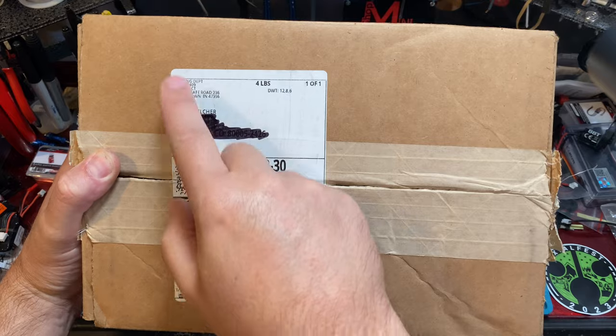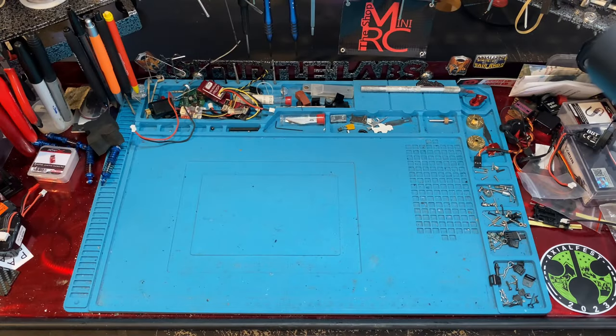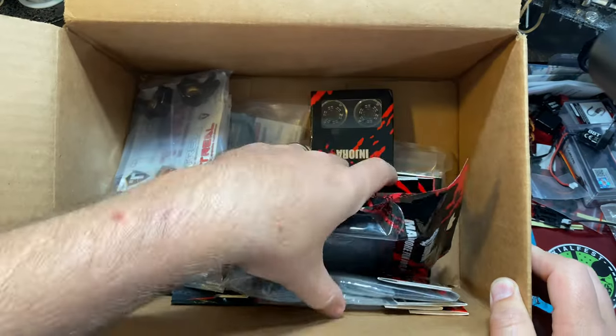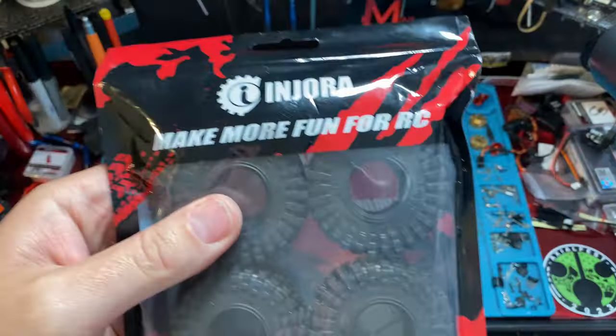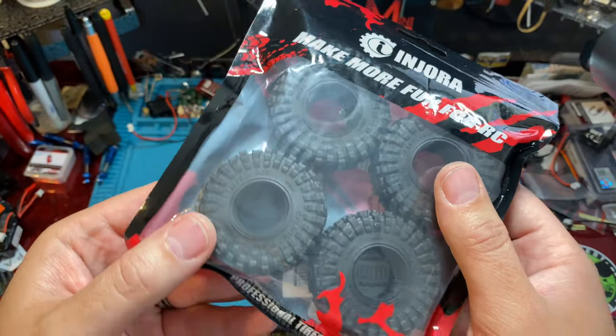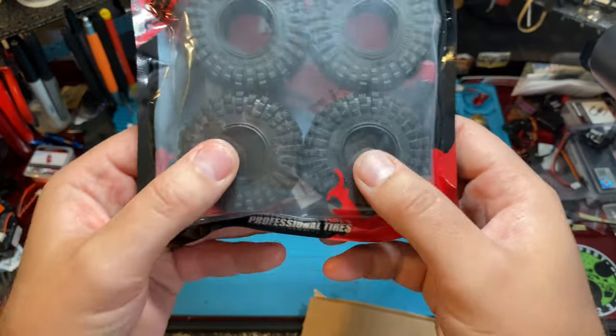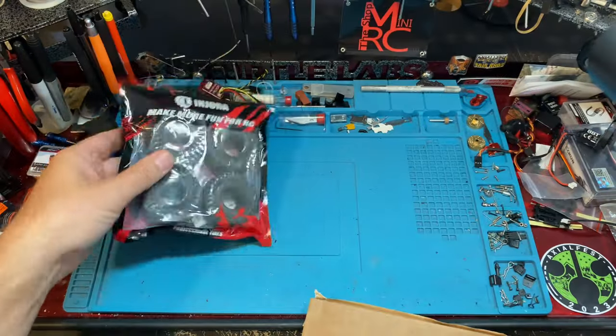One of the first boxes we have here is from Heli Direct, and it's full of some Injura and Trill stuff that we're going to use in some builds. We have these Injuras — these are the all-terrains, the 58s. So we're going to check those guys out.